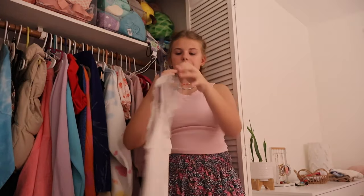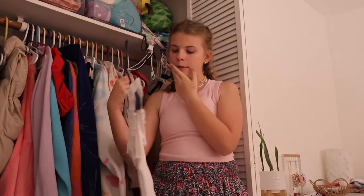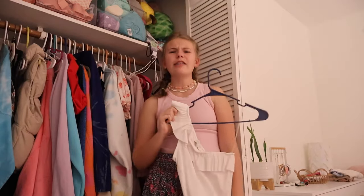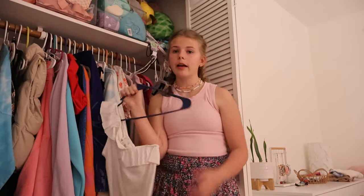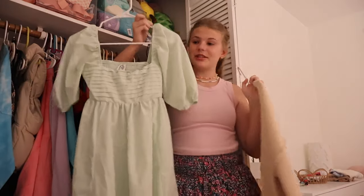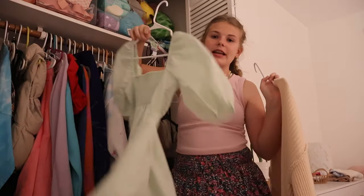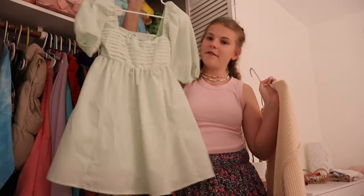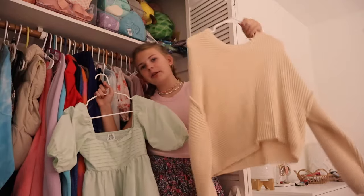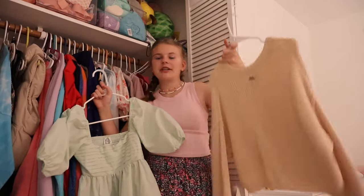I think I'm gonna keep this actually. Two more things — I have this dress from Francesca's, it is the most adorable dress ever, it's like a little baby doll dress and I look like a fun little cupcake. Then I have this sweater from Billabong — it's very beachy and just super cute. That's it for my closet!